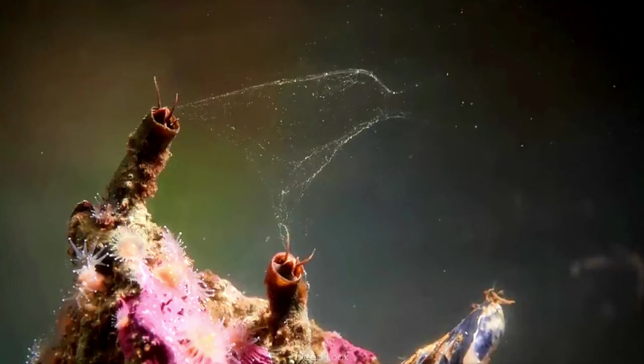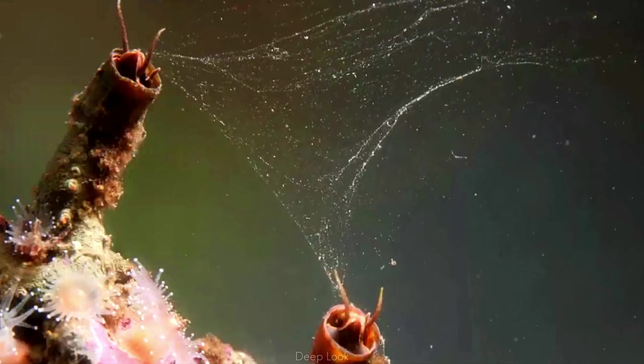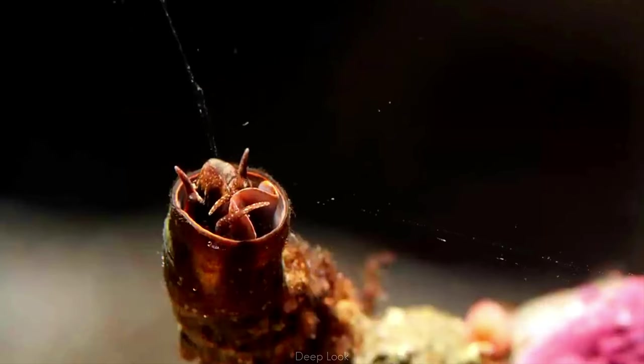These nets are not just for eating. Female worm snails also use these nets to capture and ingest packages of sperm released by the males for internal fertilization.